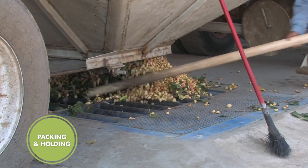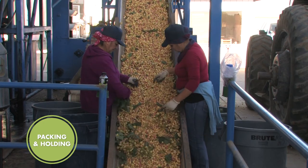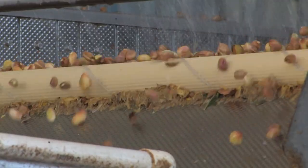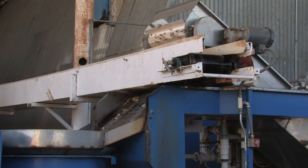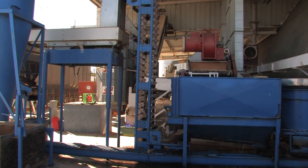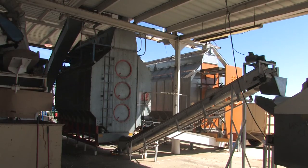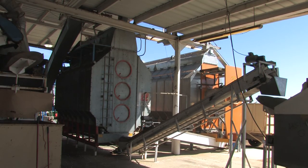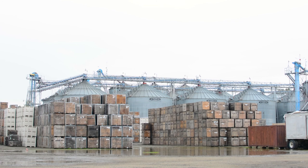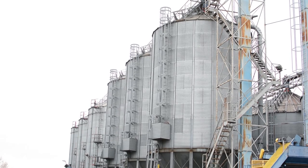At the processor, nuts are unloaded from trailers and field materials such as branches, leaves, and twigs are removed. Next, hulls are removed using an abrasive peeler. Water is used to aid in the removal of the hull. Following hull removal, pistachios are conveyed to a float tank where blank shells are separated from shells containing nuts. Good quality nuts will sink and are moved out of the float tank to a heated dryer. The nuts are dried to a moisture level of between 12 and 13 percent. Once pistachios have been hulled, they are moved to a silo to complete the drying process. The nuts will remain in the silos until they reach a moisture level of 4 to 6 percent.